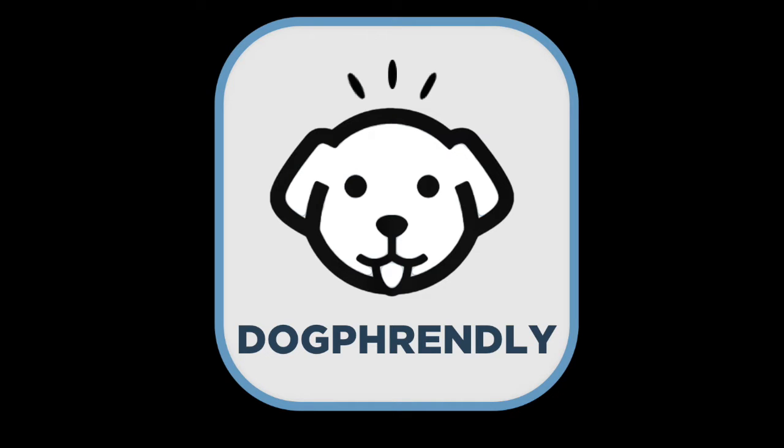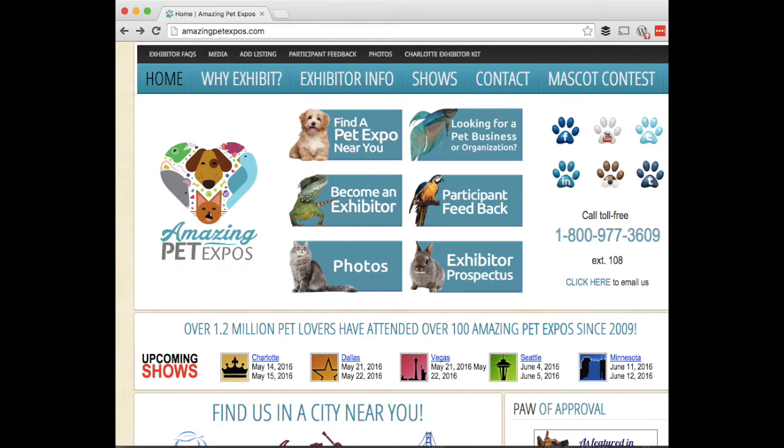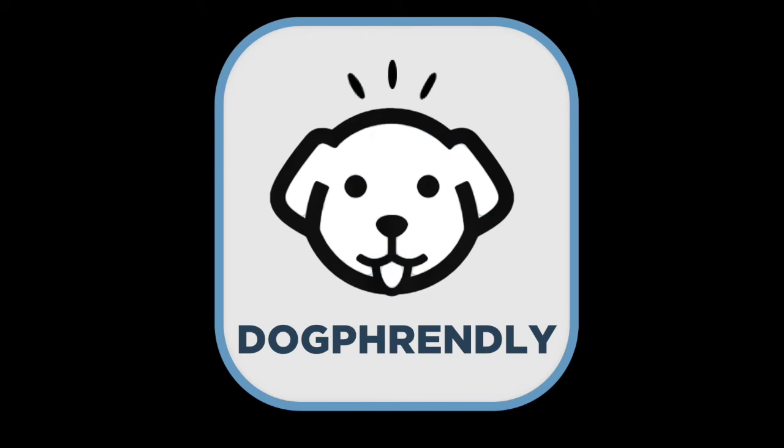Hey there, Jeff from Dog Friendly here. Today we were in Metrolina outside Charlotte, North Carolina at the Big Expo Center for the amazing Pet Expo. This is one of 30 events that happened nationwide, and somewhere along the line our audio cut out. I screwed up and I'm sorry. So there's no interviews — I'm just going to voiceover and tell you all about the awesome vendors that we saw today.